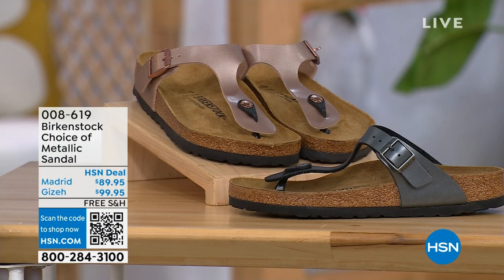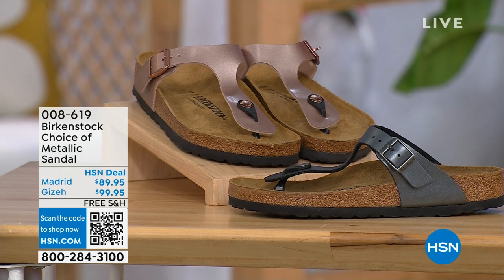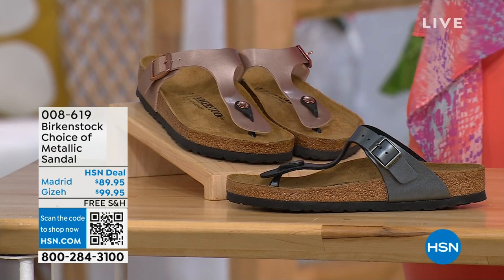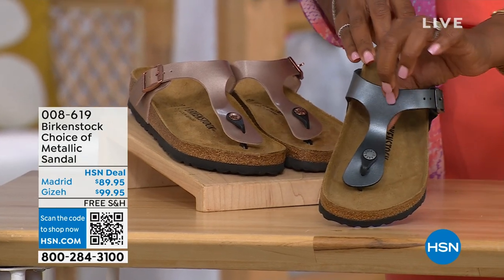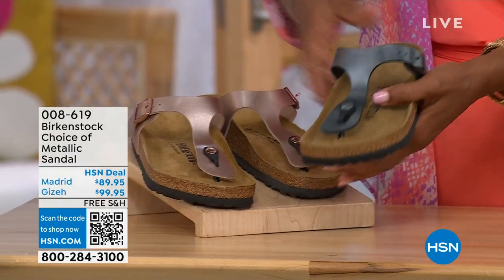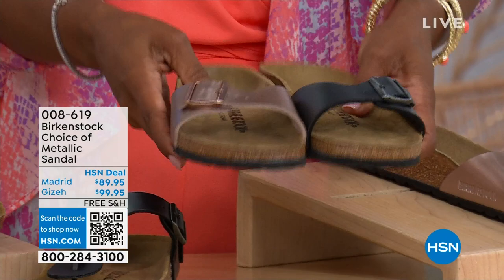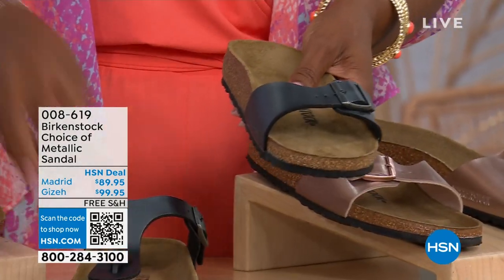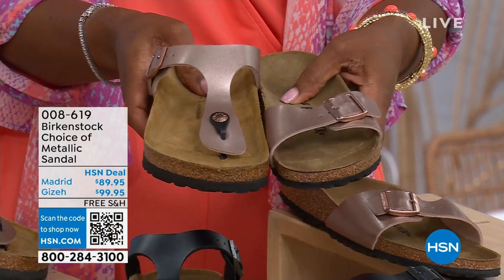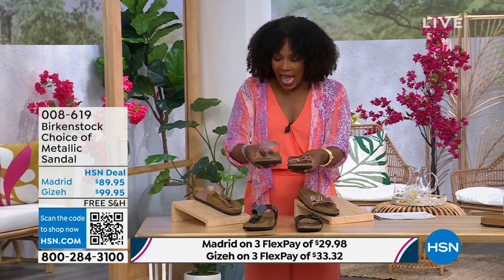Moving on, we have two metallic options — black metallic or copper metallic — available in two styles. The Giza goes between the toes, and the Madrid does not. The Madrid is a really great slip-on. Both styles are available in sizes five to eleven and a half, shipping is free, and flex pay is available on these as well.